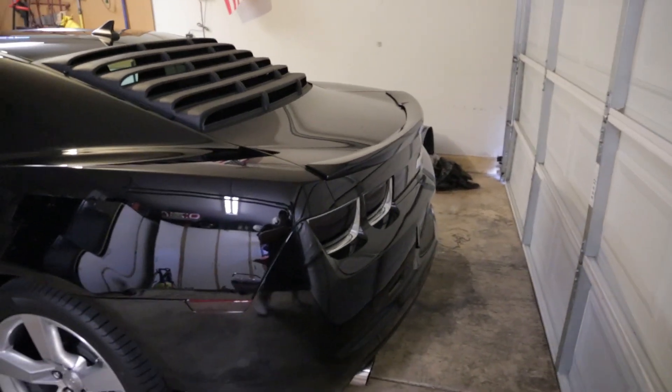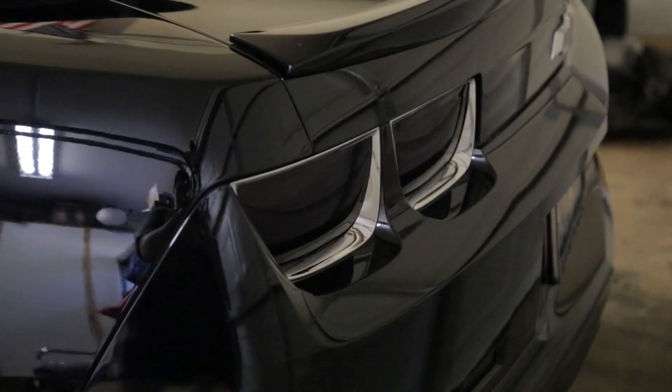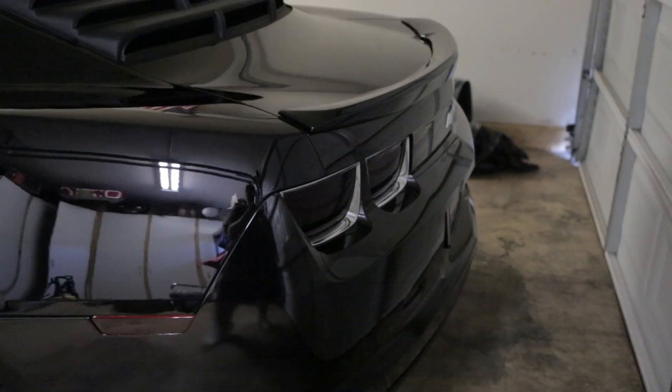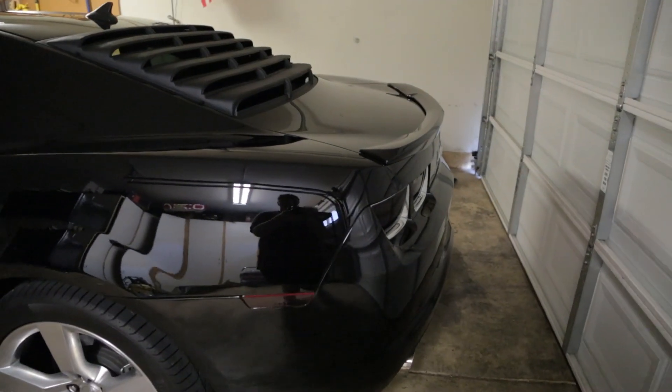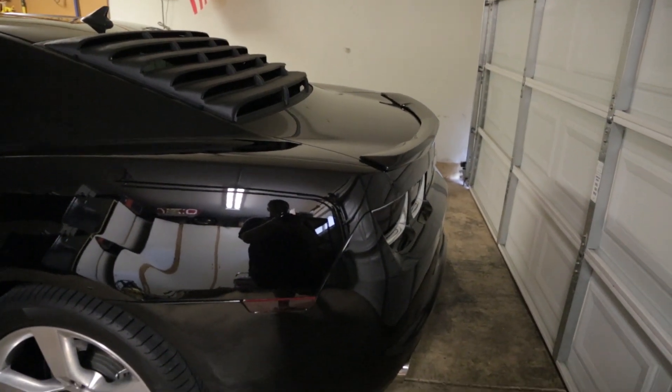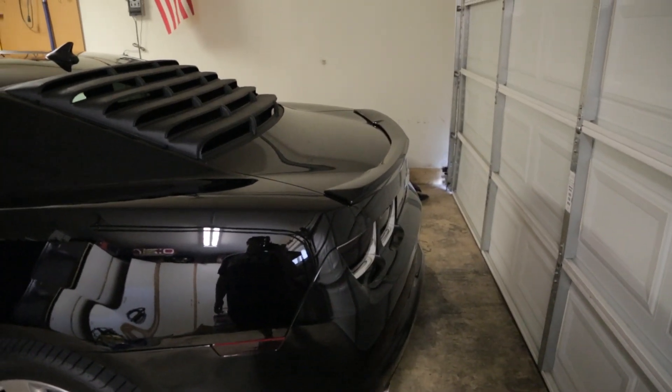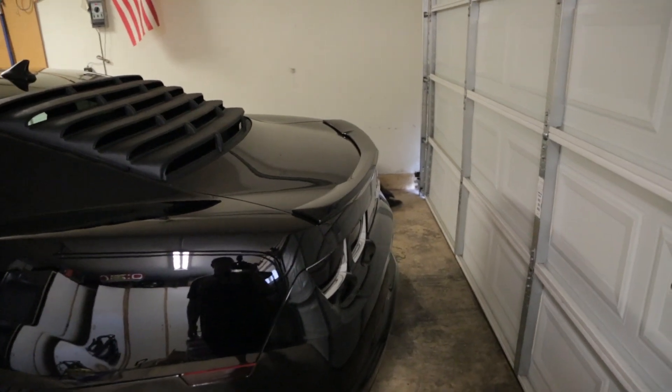On the rear you can see I have blacked out taillights and blacked out side lights, even on the front. All the lights pretty much are blacked out. I also have a carbon fiber license plate frame with a little bit of aluminum that looks pretty cool — it says Camaro on it, but I can't show you that because my license plate number is on it.